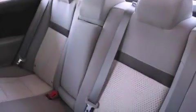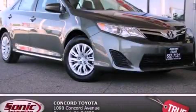With an EPA estimated rating of 35 miles per gallon on the highway, this vehicle is clearly a fuel efficient choice. Please call us today for more information on this great vehicle.